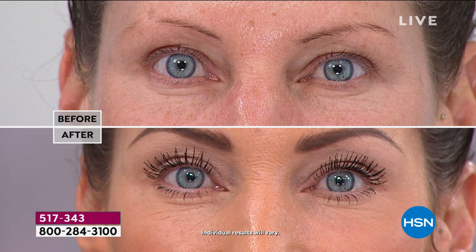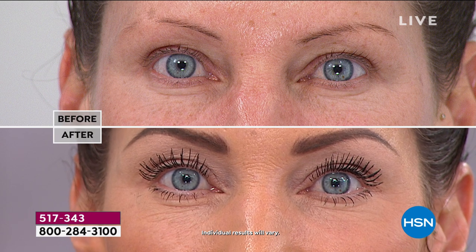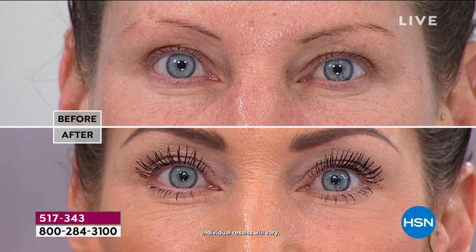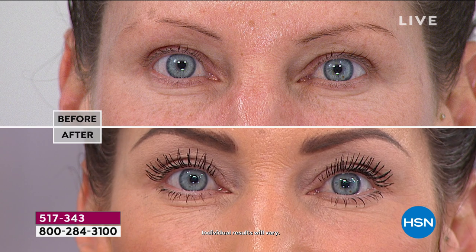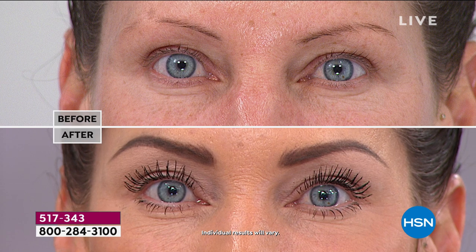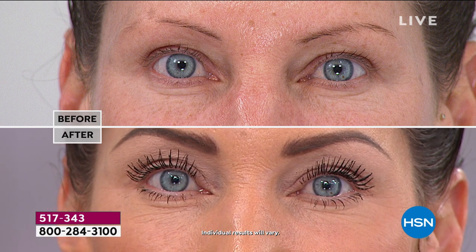We exfoliated your skin, we took care of your skin, we cleansed it, we did your lashes — it's time for a tan. When we talk about Tan Towels, the number one leader in sunless tanning here at HSN for a long, long time. When you have a tan, you look healthier, you look sexier, your body looks more defined — you can hide a lot of imperfections as well.